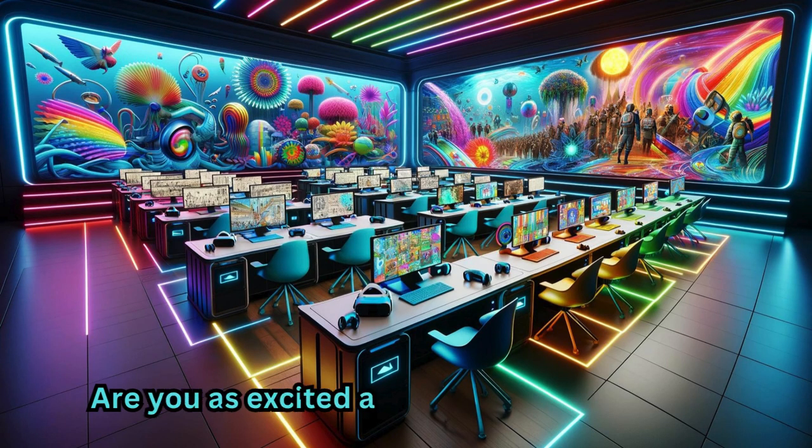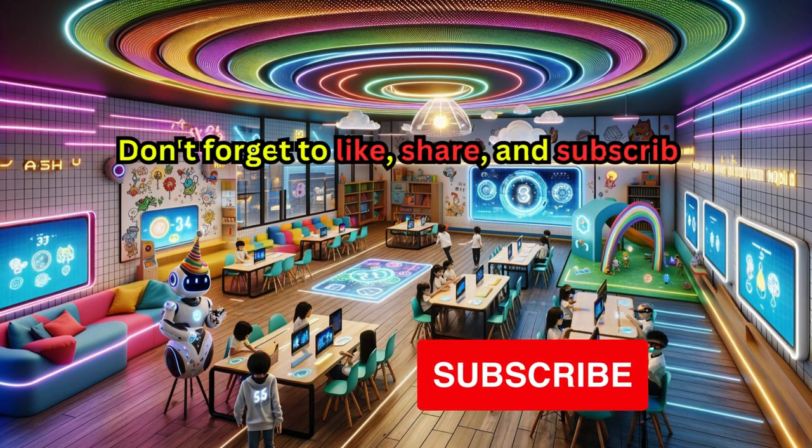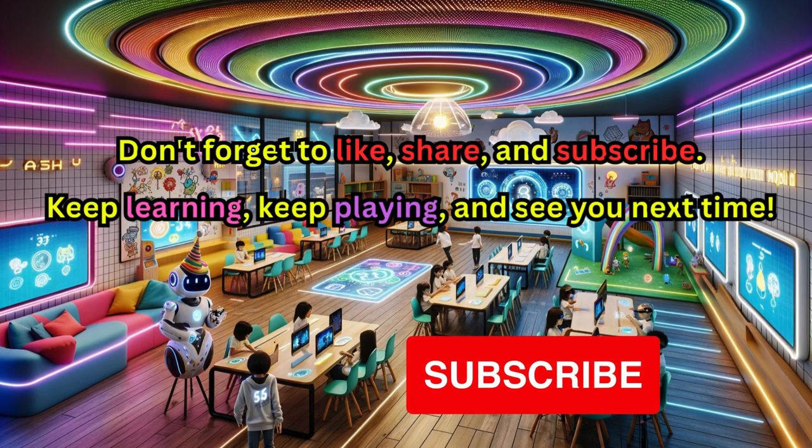Are you as excited about the future as I am? Don't forget to like, share and subscribe. Keep learning, keep playing, and see you next time!